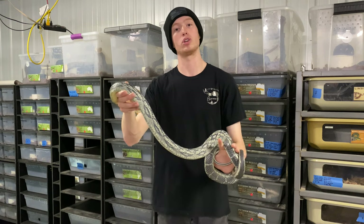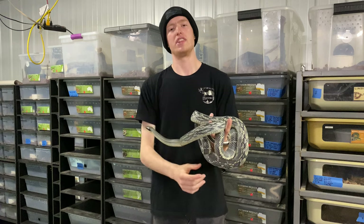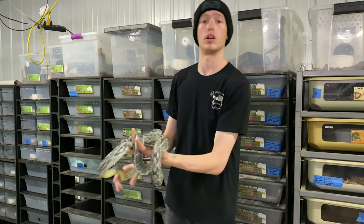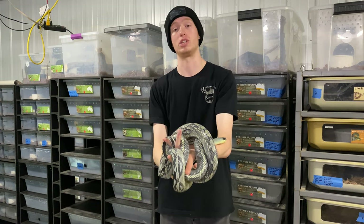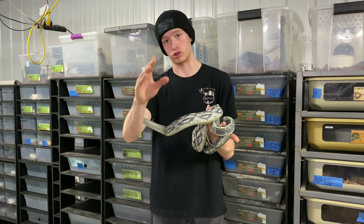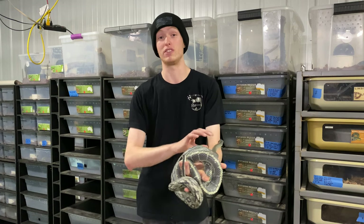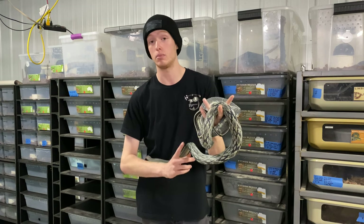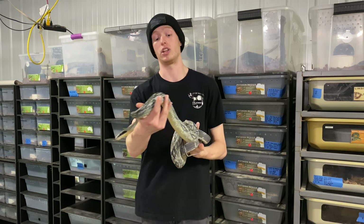Another thing that's really cool about them is feeding. This species is not a fan of large meals — with the girth of his body he could easily eat a large rat, but because this is a cave-dwelling species adapted to eating bats and small mammals in caves, they actually prefer smaller prey items more frequently. These guys will eat a small or even weaned rat every seven days, because they've got such a high metabolism, and since they're kept at cooler temperatures, if you feed too large a prey item they'll actually regurgitate.